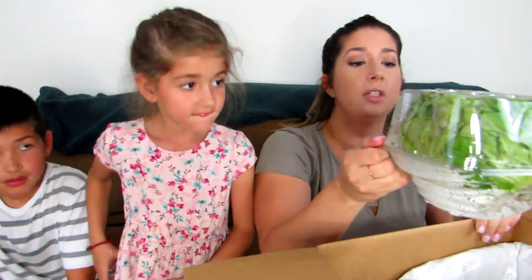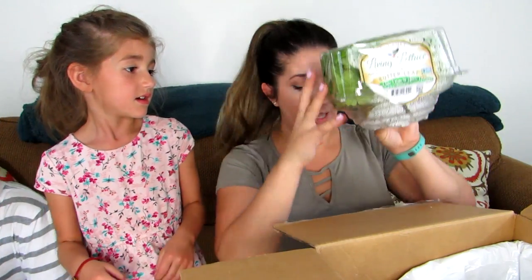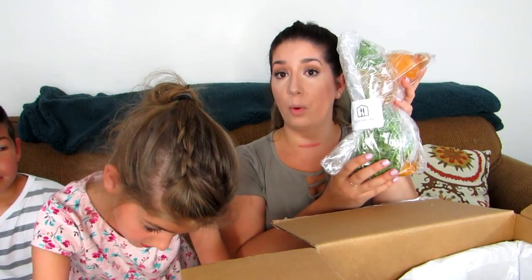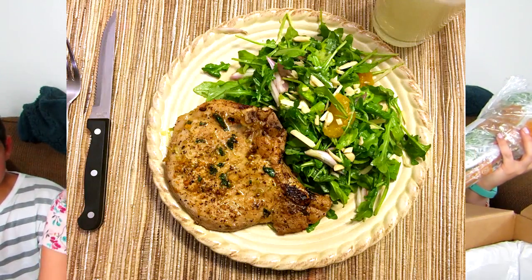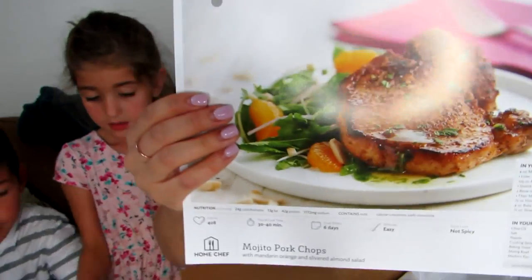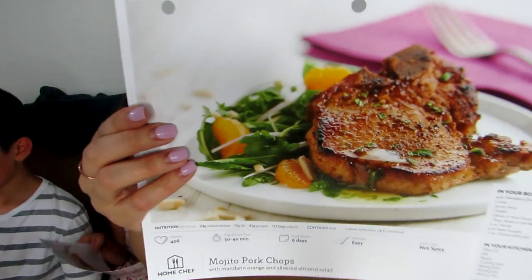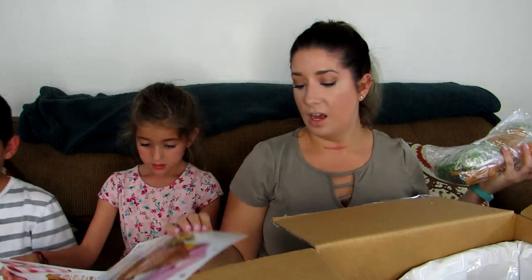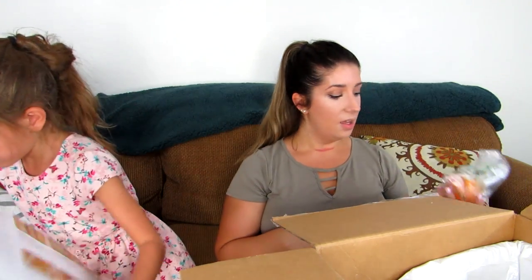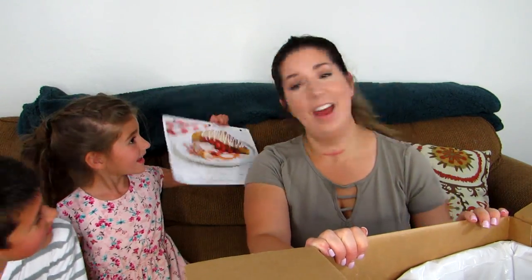It looks like we have something with butter leaf lettuce this week. Everything is whole and fresh — nothing is ever frozen, which is really nice. This is the mojito pork chops. I'm going to make this dinner and it's going to look very similar to the picture on the card. I've posted photos of meals we've made throughout this whole adventure and they are seriously amazing.